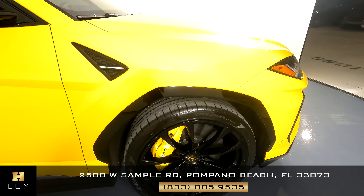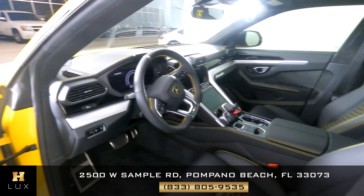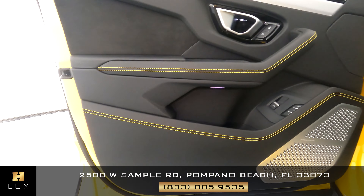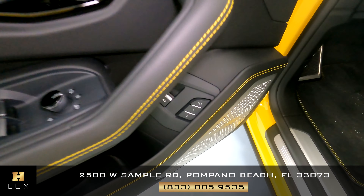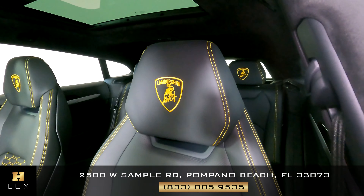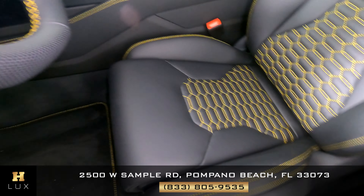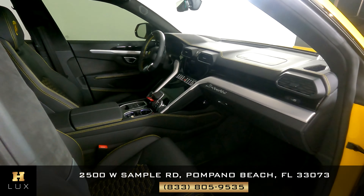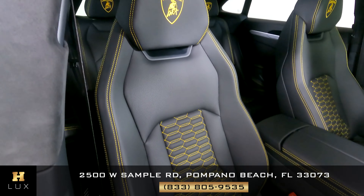The left fender looks great. Just look at the wheels — perfect condition. Let's keep moving to the door. Everything looks good. Let's look at the wheel on the back — great condition. Let's look at the rear bumper — everything looks good.